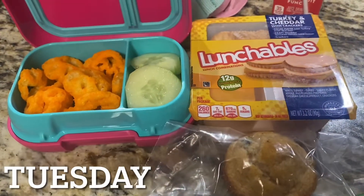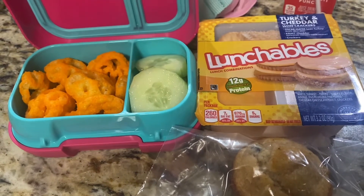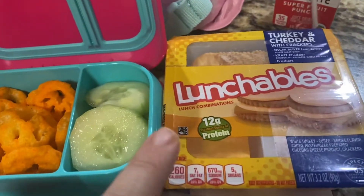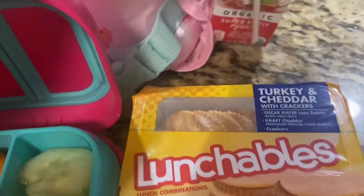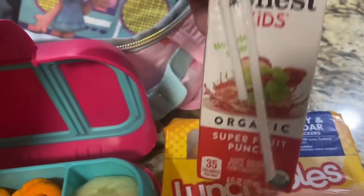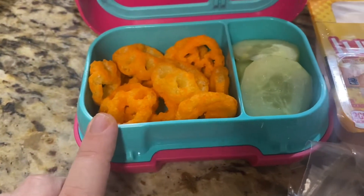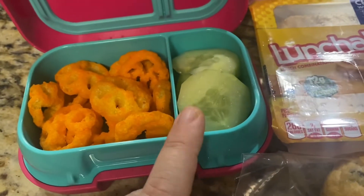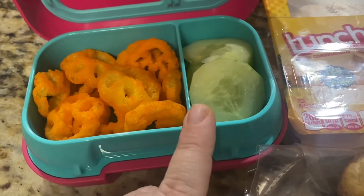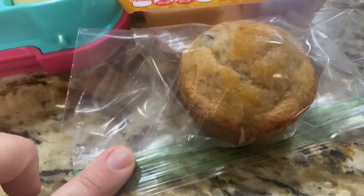We survived the first Monday of back to school! Here are our lunches for Tuesday. For Isabella my pre-K-er, I'm making it really easy on myself today — she's having a Lunchable with a fruit punch and her water to drink. She loved those little Cheeto Paws, ate every single one, so I'm giving her more of those. Her favorite vegetable is cucumbers, so I'm giving her some with a little bit of salt on them, and she'll also have a chocolate chip muffin — the homemade kind from Crustables.